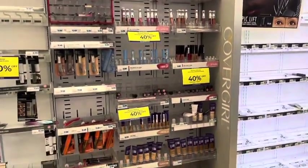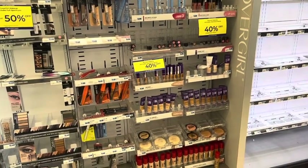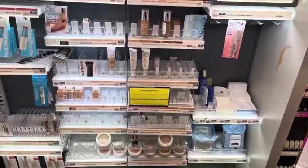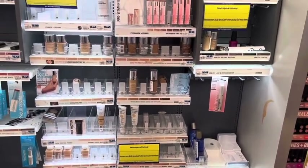Rimmel makeup is 40% off. There were some coupons available, so if you need any makeup or if you have a Rimmel bonus cash challenge, it is 40% off. My store has a lot of the tags up so we'll be able to cover a majority of the deals.